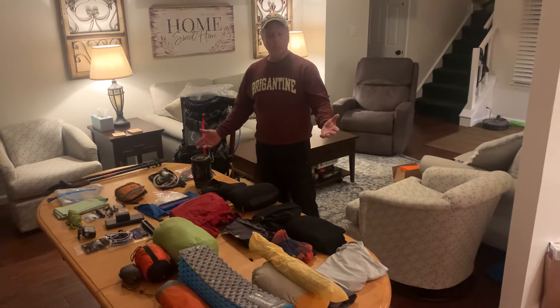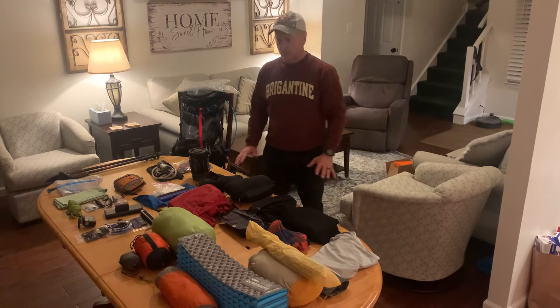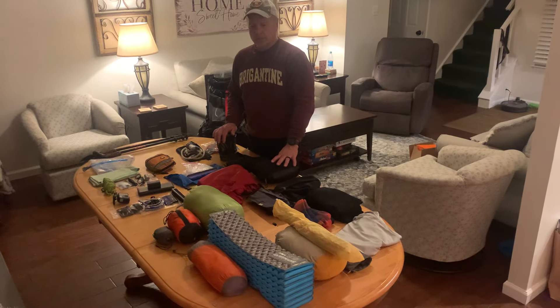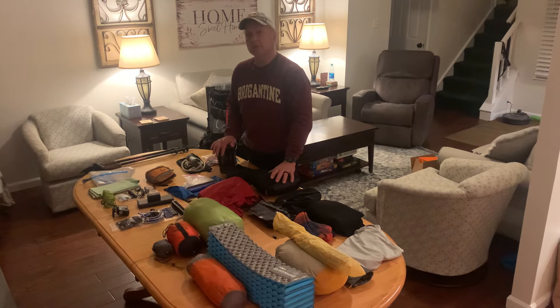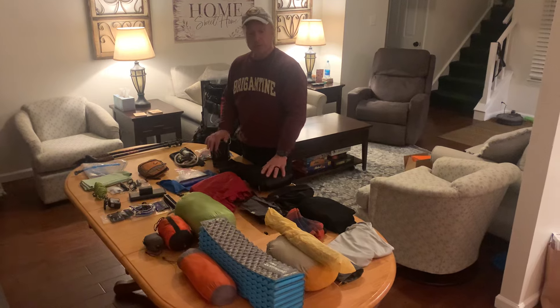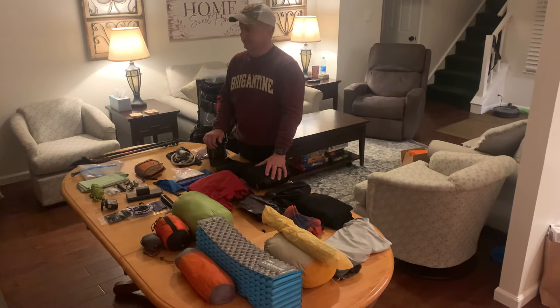And that's it, except my food bag — hopefully that doesn't come in at more than about four pounds. So with food and water I'm hoping to be around 28, maybe 29 pounds total. Base weight is 22 — 22 pounds for 2,200 miles.